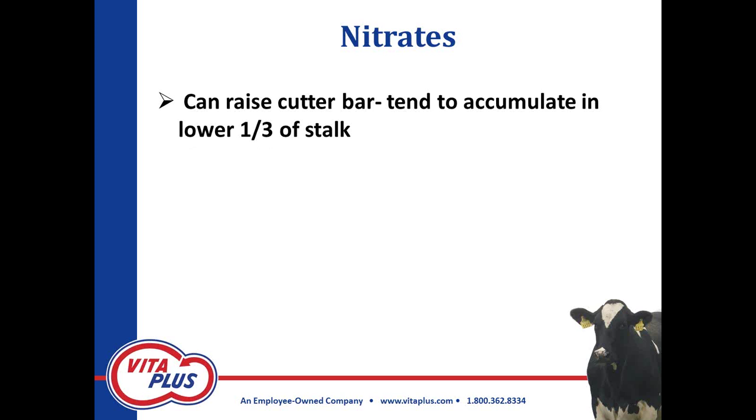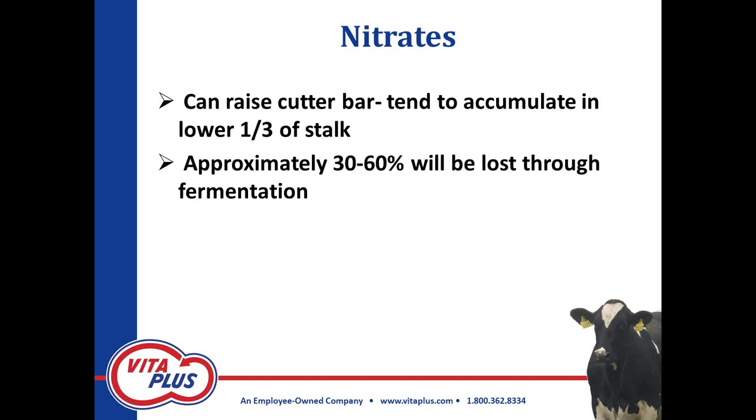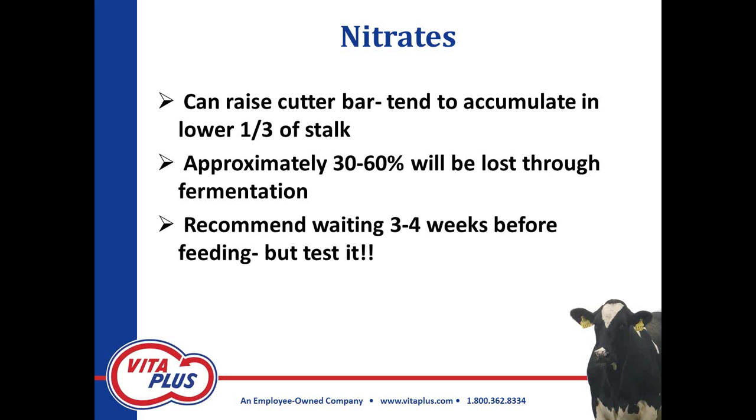Because nitrates accumulate in the lower third of the stalk, the common recommendation is to raise that cutter bar. My experience says it's really difficult to tell somebody to chop higher when they're looking at a field that's short and they're looking for forage for their livestock. In general, 30 to 60 percent of the nitrates will be lost through the fermentation process. So if you take this corn and put it up as silage, a good part of the nitrates will be lost through fermentation. I have very seldom run into a high-nitrate, well-fermented corn silage. The recommendation is to wait at least three to four weeks for this process to happen.